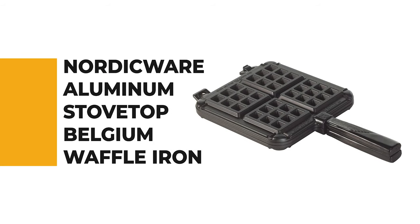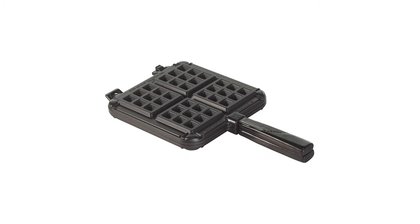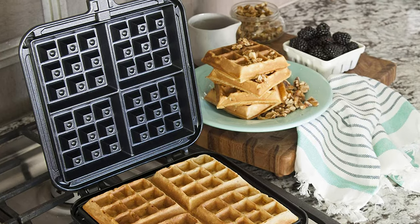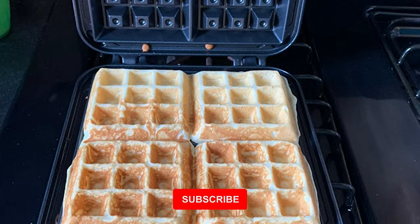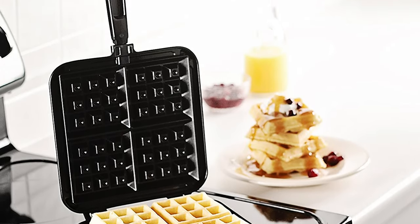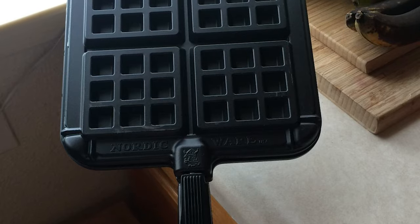This next product would be too good to turn down. Number 4. Nordicware Aluminum Stovetop Belgian Waffle Iron. This Nordicware model cooks thick but delicate Belgian-style waffles on any gas or electric burner. Simply preheat both sides, pour in your batter, and flip the waffle to ensure an even cook. With this array of pans, you can make breakfast the best meal of the day. All pans are PFOA-free non-stick coated cast aluminum, with a 10-year warranty.